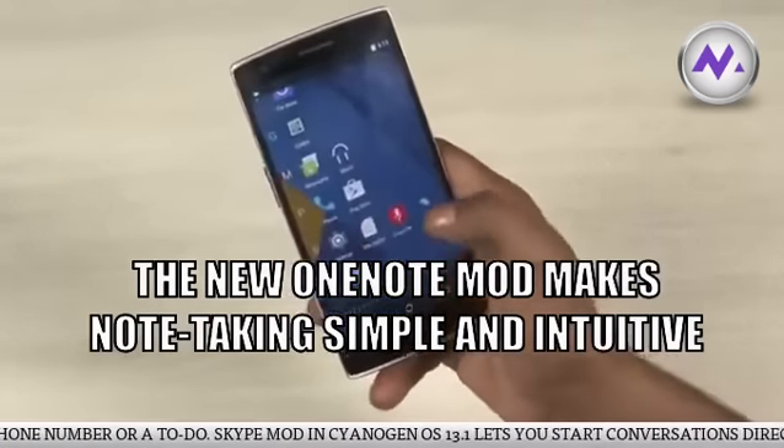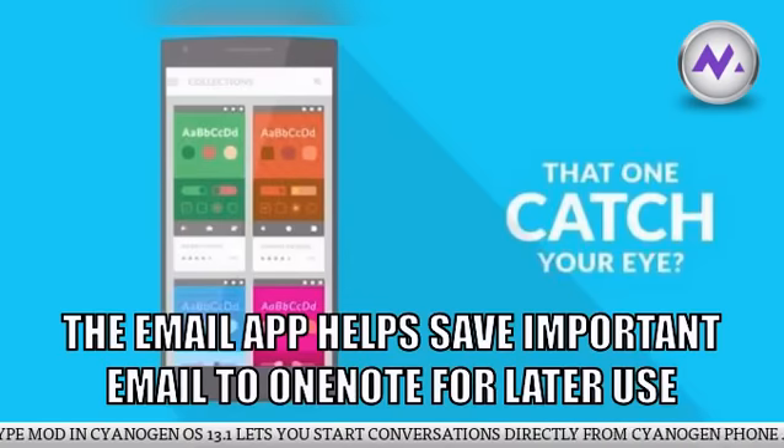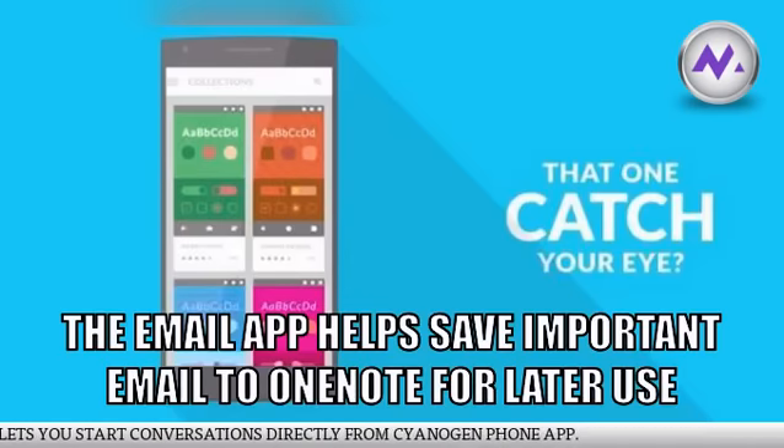The Skype mod in Cyanogen OS 13.1 lets you start conversations directly from the Cyanogen phone app.